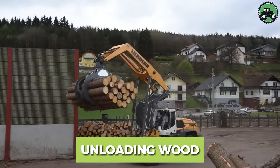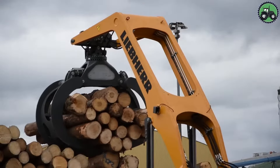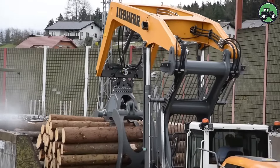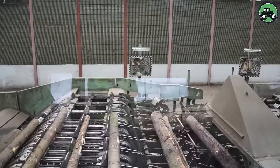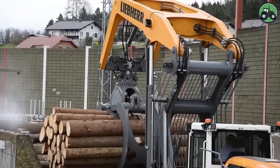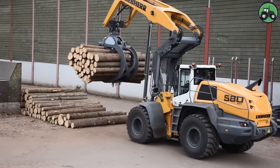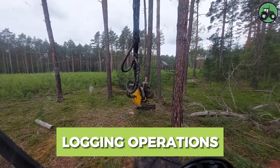Explore the world of wood unloading where precision and power converge to facilitate the efficient transfer of timber. As colossal cranes gracefully extend their arms and loaders deftly maneuver, logs from the heart of the woods are delicately unloaded from trucks, marking the beginning of their transformation into a myriad of wood products. This choreographed dance underscores the importance of efficient logistics in sustaining the timber industry. From towering hardwoods to slender softwoods, each log, as it is gently placed in its designated spot, becomes a raw canvas awaiting the brush strokes of craftsmanship.